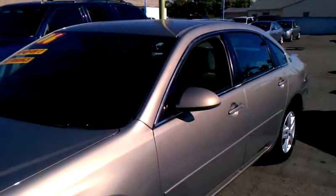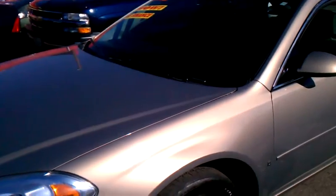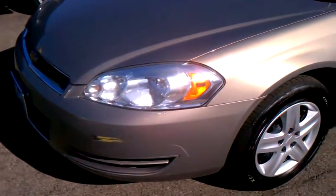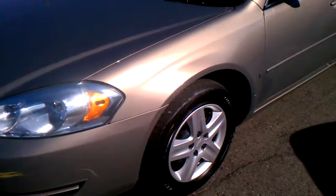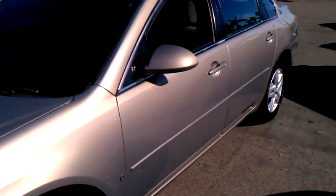If your credit is a little bit bad, I always say in every video, call me up. If you're a first time buyer, call me up. My cell phone is 951-751-2331. Please ask for me, Jeff.